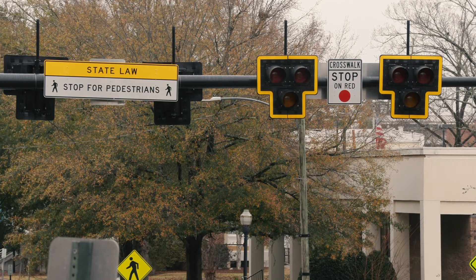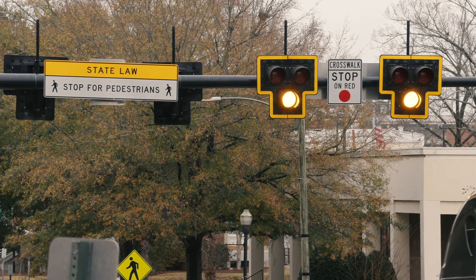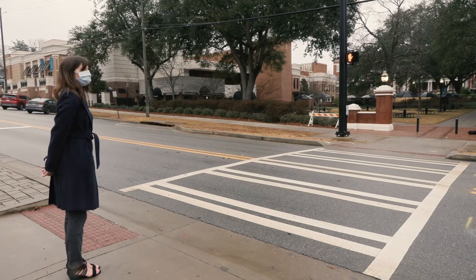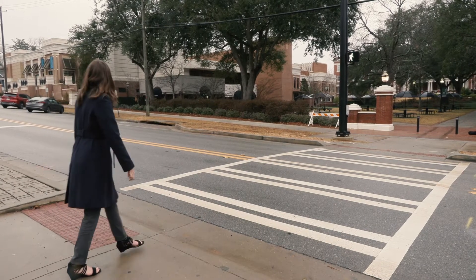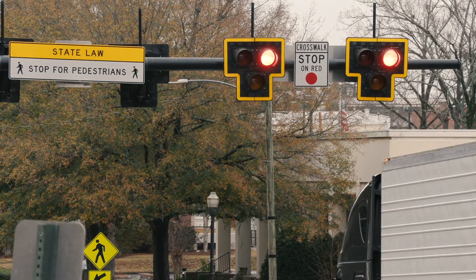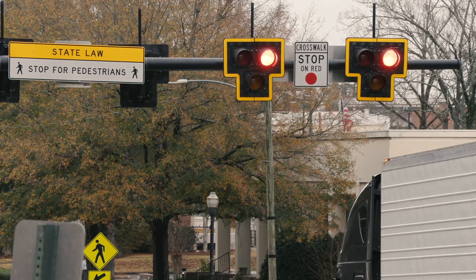drivers will see a flashing yellow light and then a solid red light, which means that vehicles are required to stop. Pedestrians should only cross when the walk signal is illuminated. The light will then change to flashing red to allow drivers to check for pedestrians and cross through the intersection.